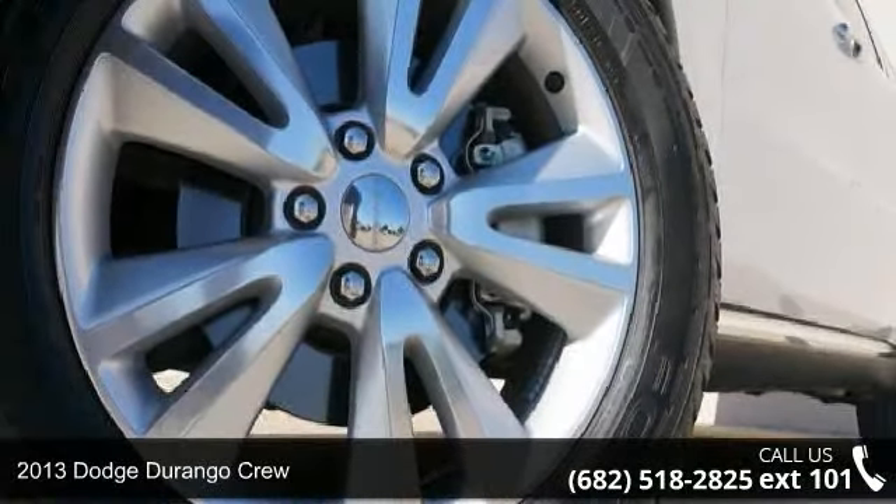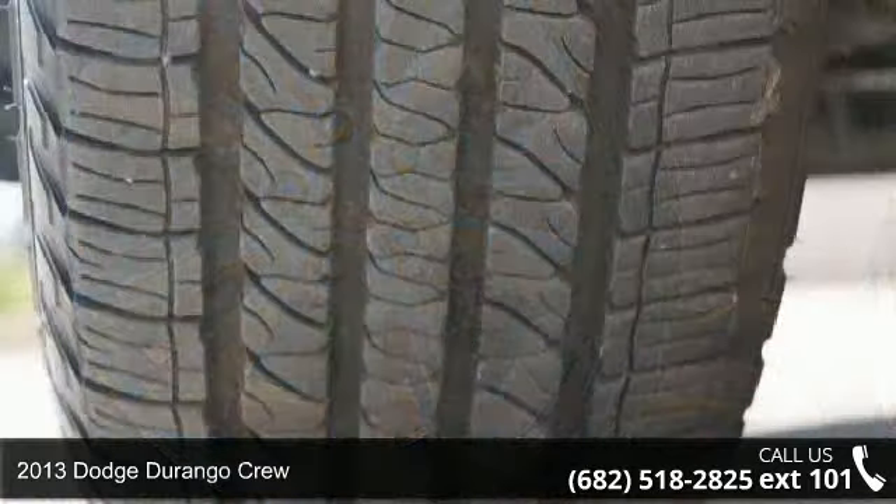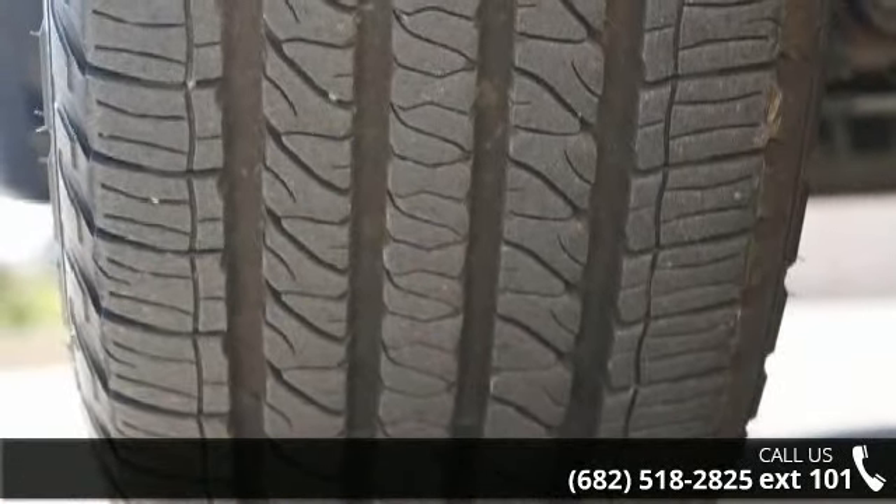Arrive in style with this 2013 Dodge Durango Crew. If you are looking for a first-rate auto, this one could be yours today.